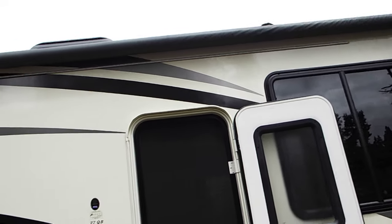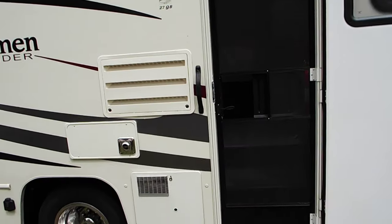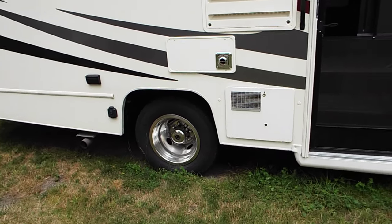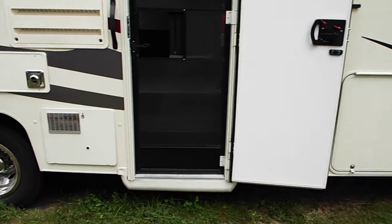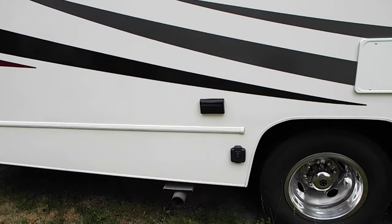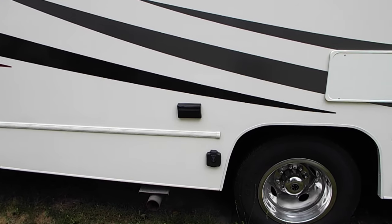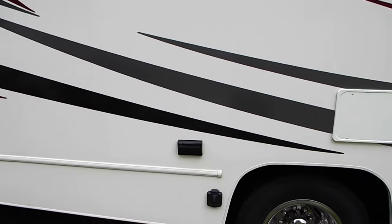Got an LED light strip for the outside. Water heater, refrigerator, and furnace. Chrome wheels. You've got your solar panel input, and it already has solar panels on top so you can use that as your 12-volt power supply — powering 12-volt items such as a large radio or something. And there's a 110 outlet.